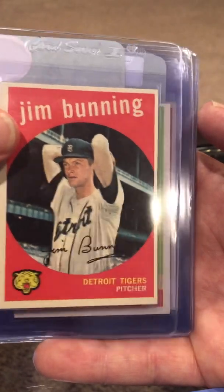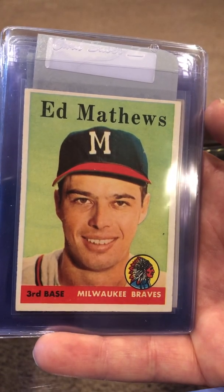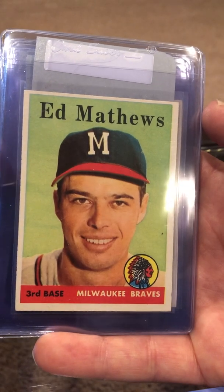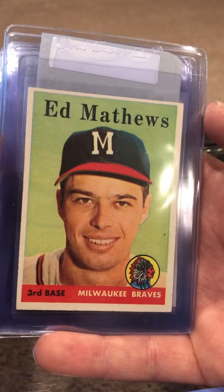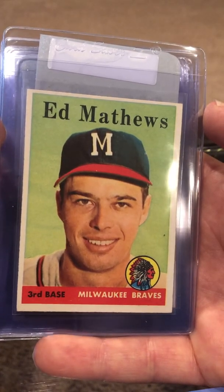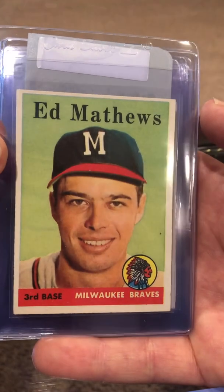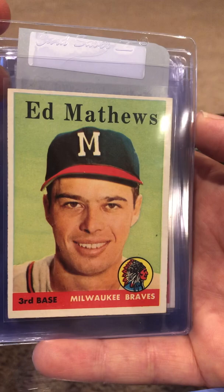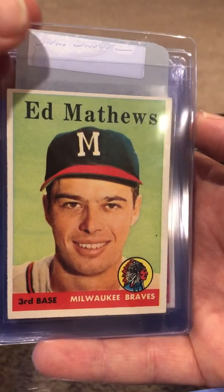Jim Bunning — little OC but otherwise it's nice. Eddie Matthews — I think this is a card that really has something to it. There aren't that many sevens, so a six is only $60 and a seven is $250. I picked this up real cheap — $25 I think I paid online. Somebody had a buy-it-now, so I'll be happy with the six.